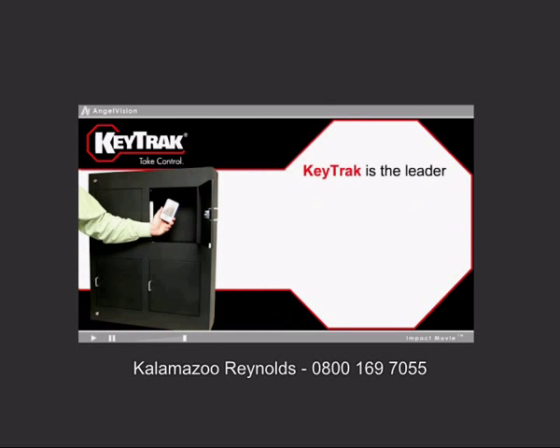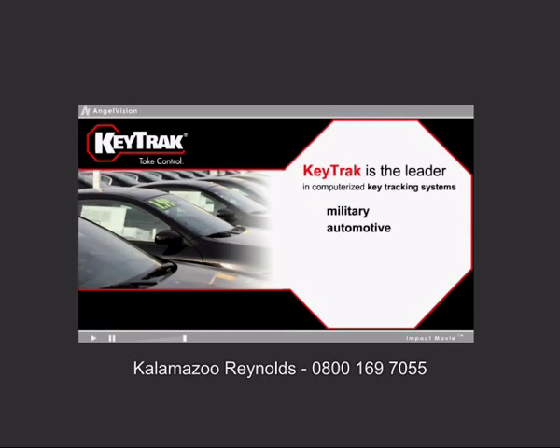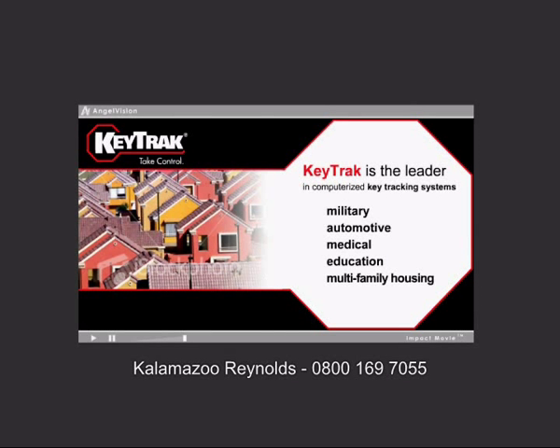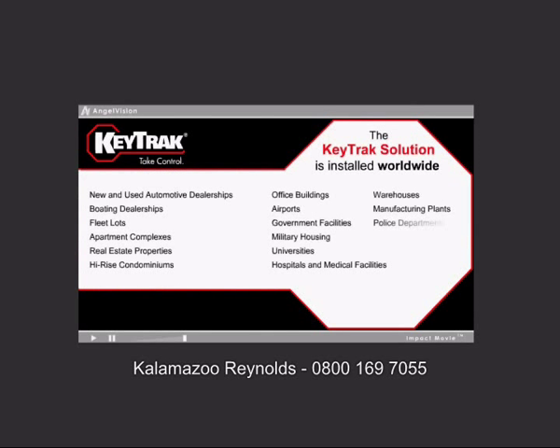KeyTrack is the leader in computerized key tracking systems in a wide range of applications: military, automotive, medical, education, multifamily housing, and much more. The KeyTrack solution is installed worldwide and controls millions of keys every day.